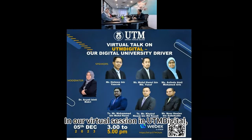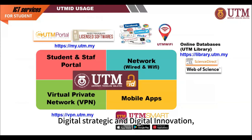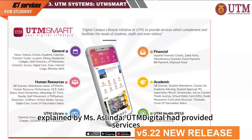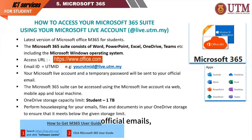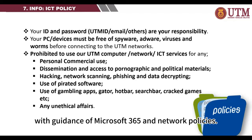In our virtual session in UTM Digital, we explore three key divisions: architectural digital, digital strategic, and digital innovation, each contributing to the university's digital landscape. The first section is UTM Digital Services, explained by Ms. Aslinda. UTM Digital had provided services including UTM ID, academic tools, official emails, portals, and licensed software, with guidance on Microsoft 365 and network policies.